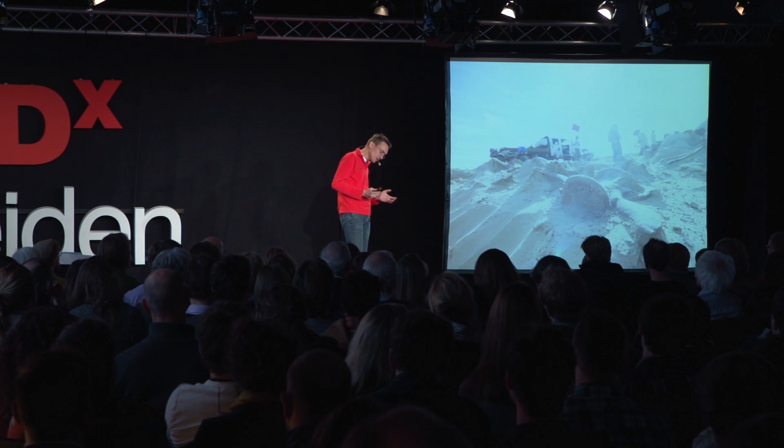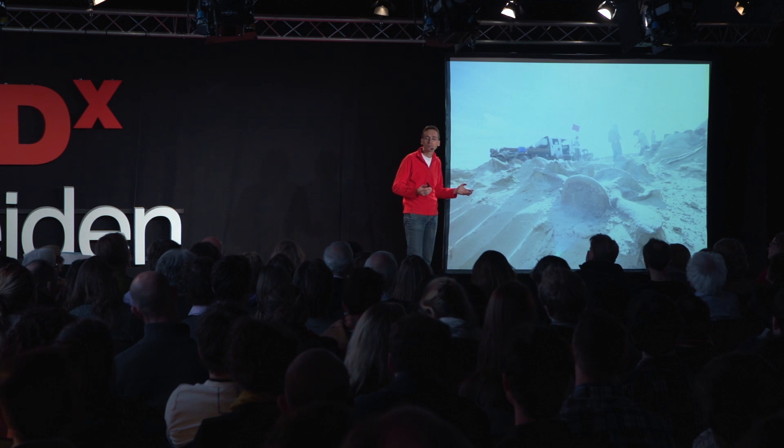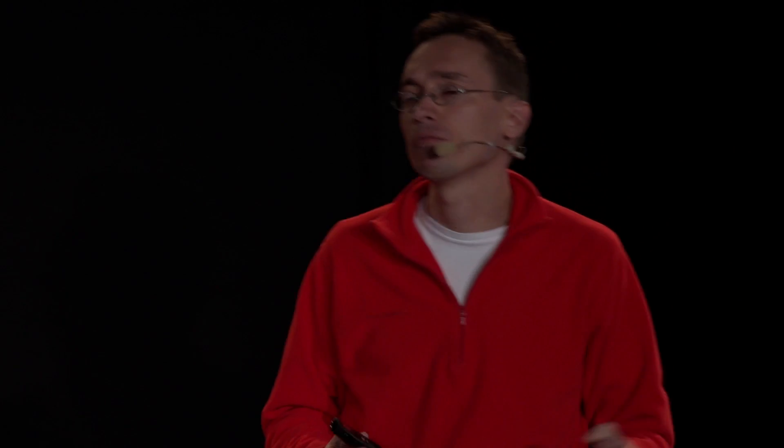So we're very lucky that we had the opportunity to excavate this T-Rex and bring it to Leiden. But why bother? Why not just bring a cast, a plastic copy? That's much easier, it's not that expensive. Well, obviously we want the real thing. But it's important in so many other ways.